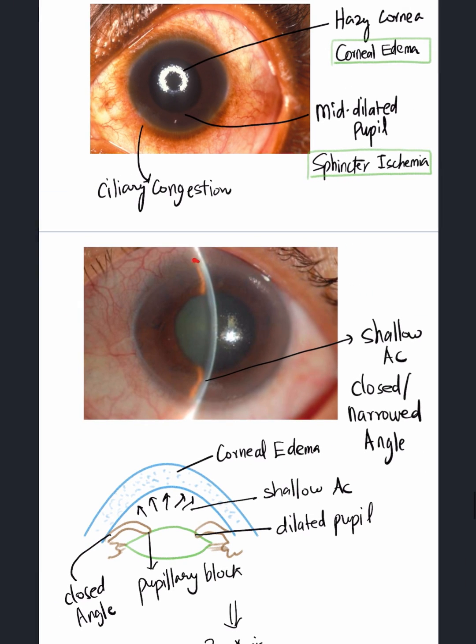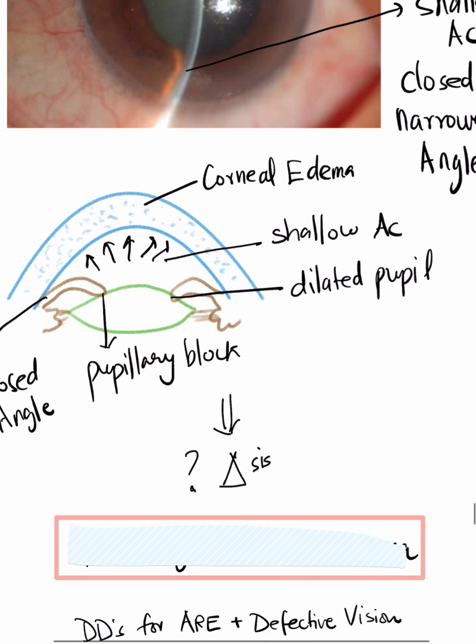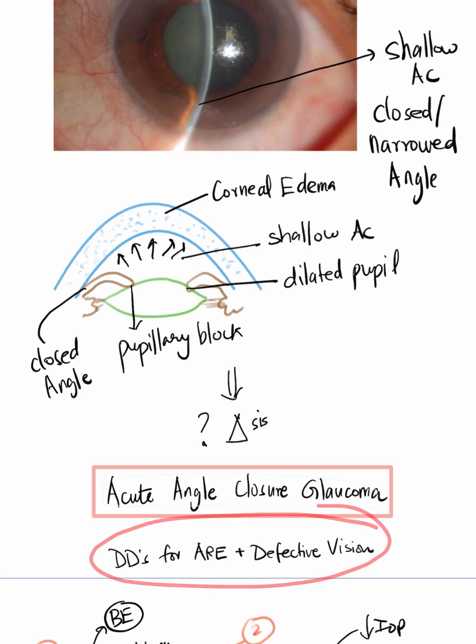On slit lamp examination, we can see that the slit beam shows a shallow anterior chamber. There is no space between the corneal beam and the beam on the iris. So the diagnosis is acute angle closure glaucoma — one of the differential diagnoses for acute red eye with defective vision.